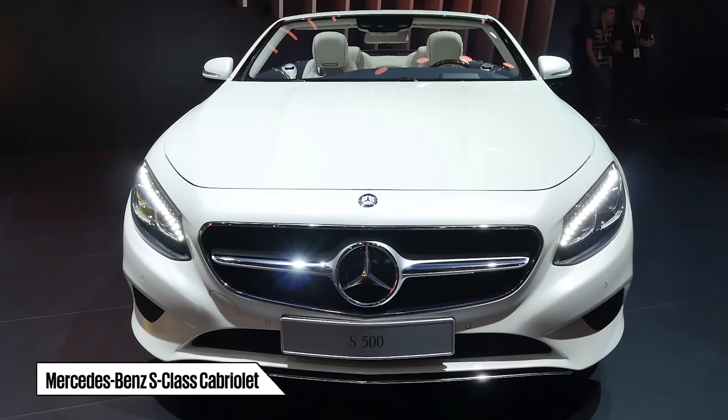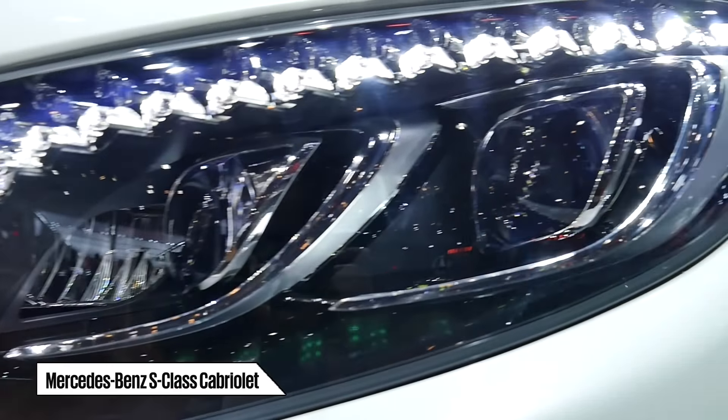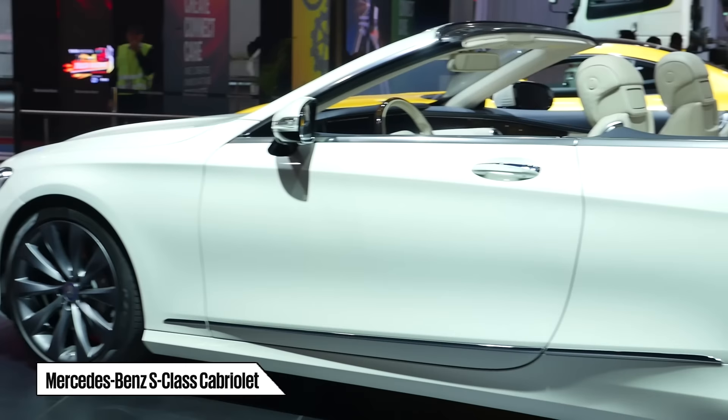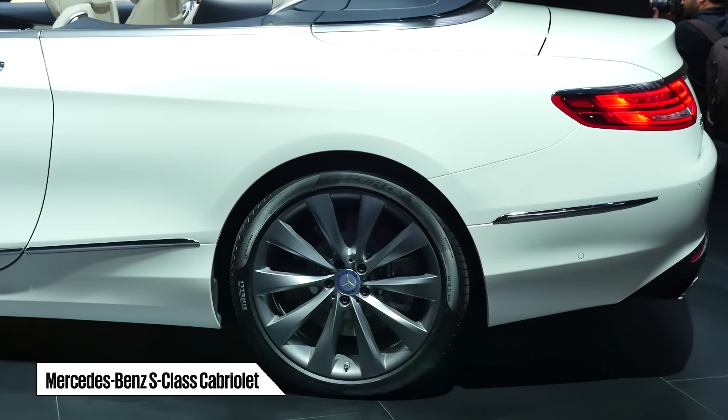The S-Class Cabriolet adheres closely to the look established by the S-Class Coupé. The two share the same front-end design, including optional LED headlights encrusted with Swarovski crystals for the indicators and daytime running lights. Developed in Mercedes' new wind tunnel, the car promises a drag coefficient of just 0.29.